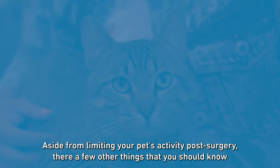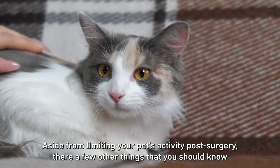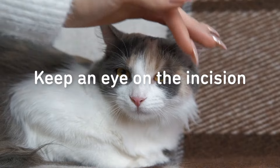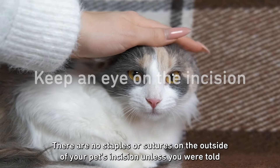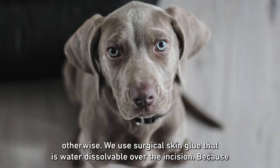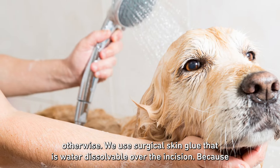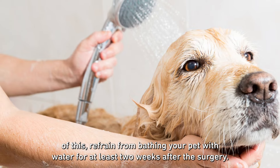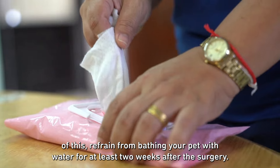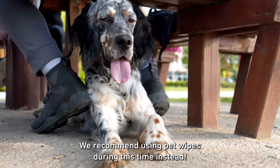Aside from limiting your pet's activity post-surgery, there are a few other things you should know about post-surgical care. Keep an eye on the incision. There are no staples or sutures on the outside of your pet's incision unless you were told otherwise. We use surgical skin glue that is water dissolvable over the incision. Because of this, refrain from bathing your pet with water for at least 2 weeks after surgery. We recommend using pet wipes during this time instead.